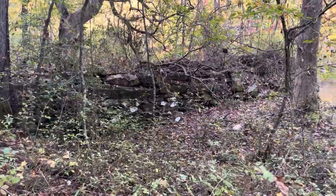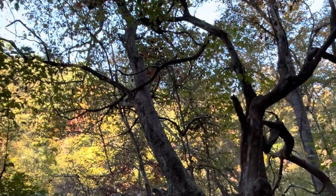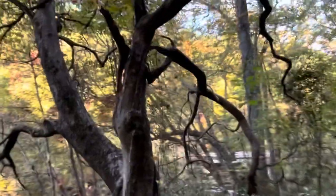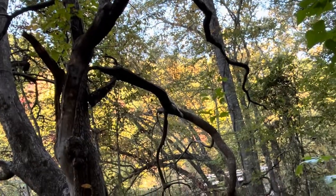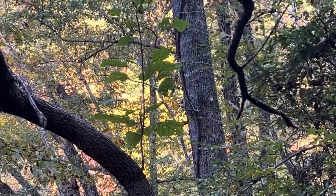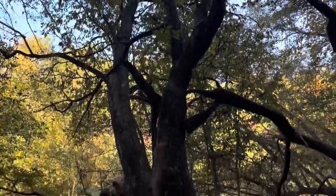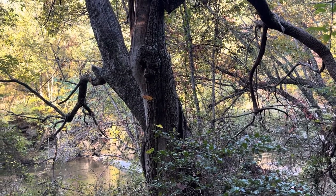That looks like a catalpa tree — however they say it. That's the one that has the worms in it that people use for fishing. The leaves look like that. I'm not positive, but I think that's what it is. I'll have to keep an eye on it and see if I can find those worms for fishing one of these days.